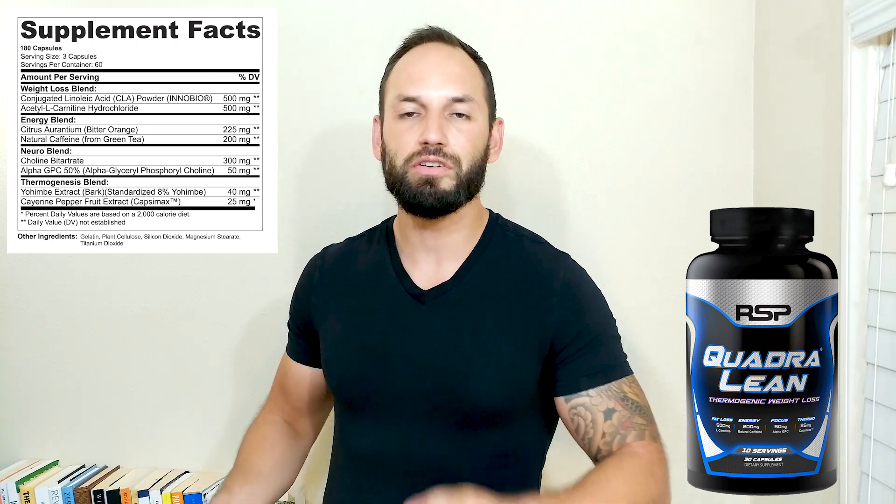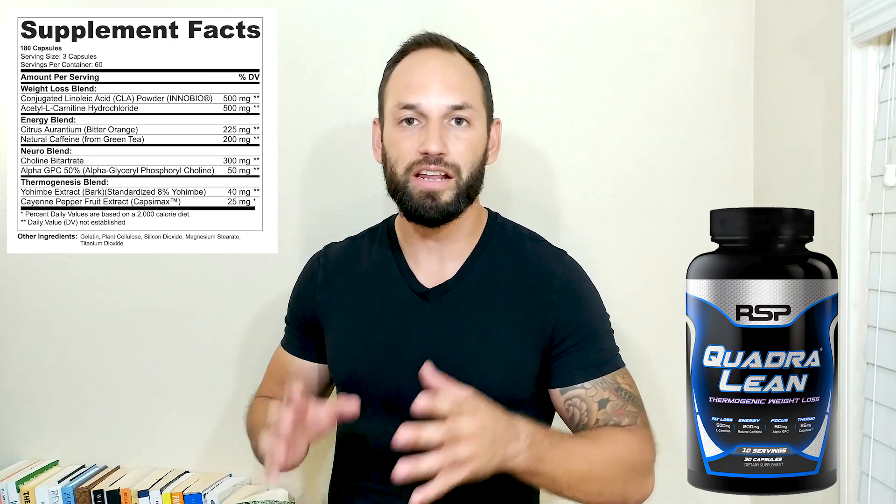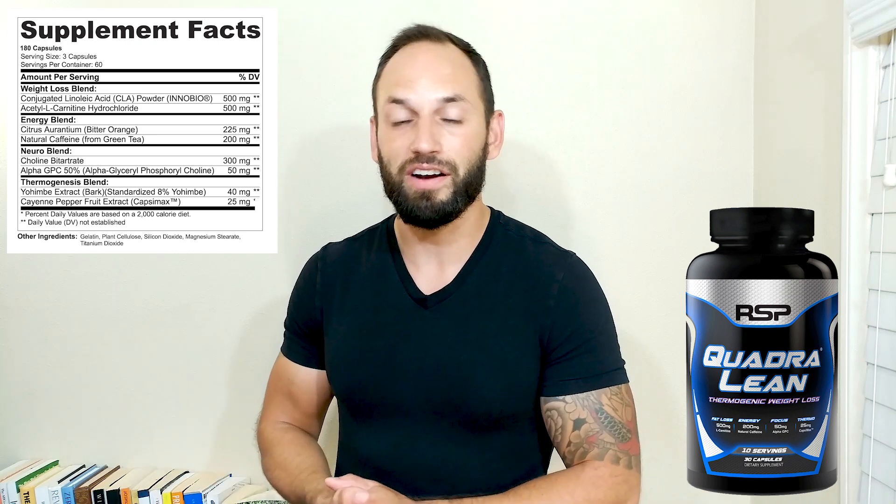Speaking of energy, you also get an energy blend in here. You get 200 milligrams of natural caffeine and then you also get 225 milligrams of bitter orange. This is definitely going to get in there and get you going, get you a bunch of energy.